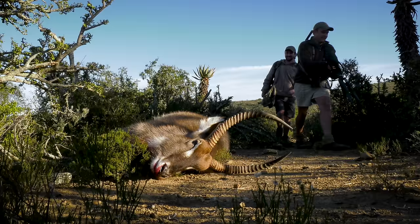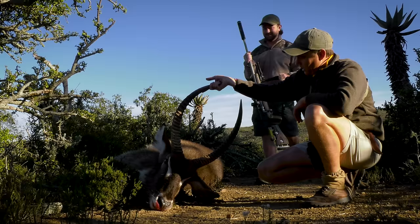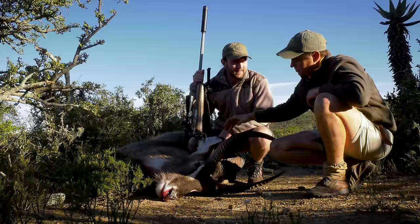Here he is, my man. Lovely, beautiful. Well done! Thank you. Good shooting, and we got ourselves a real proper management waterbuck bull here.